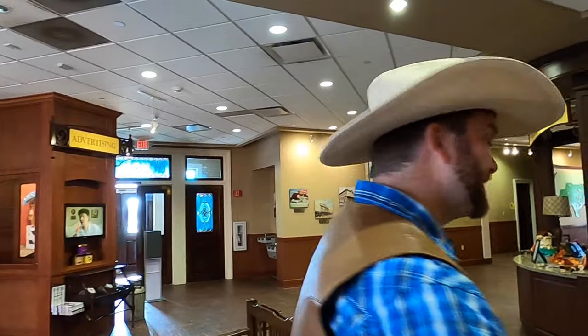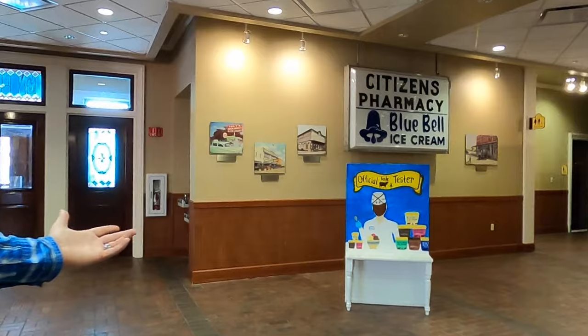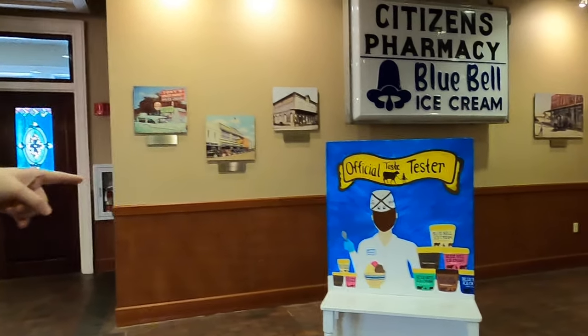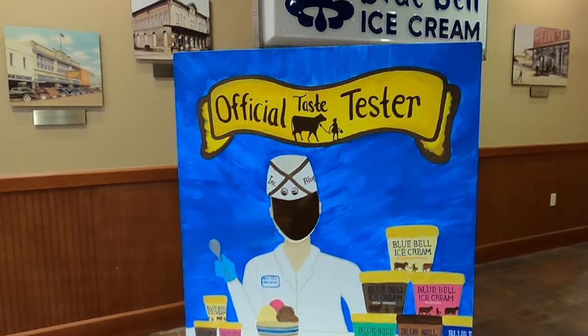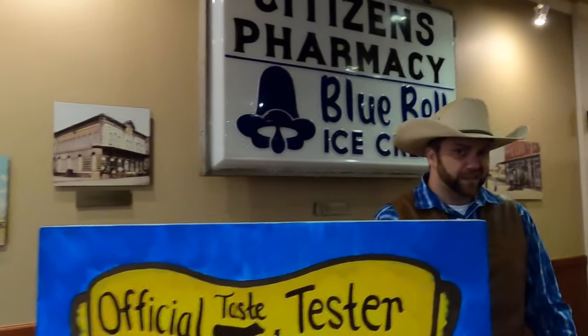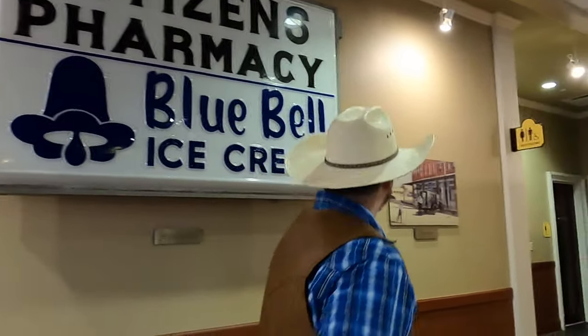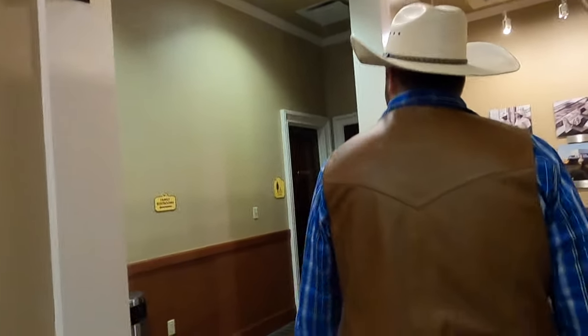If you come here you could take your picture in this and be an original taste tester for Bluebell. Cowboy Jack gives it a try — that was really fun. I think it fits little cowboy and cowgirl faces a little bit better than Cowboy Jack's. Look at that — there's one of the original logos: 'Bluebell Ice Cream.' That's when they changed the name from Brenham Creamery.